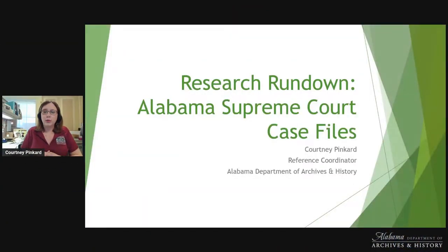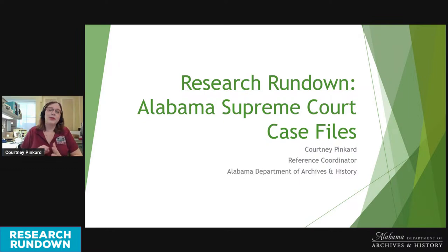Let's go ahead and get started on today's rundown topic. We're going to be covering the Alabama Supreme Court Case Files, a segment of which are currently being digitized and made available online. I'll give you a little background about the scanning project, discuss the history of the first case digitized, cover how the case files can be useful for researching Black Alabamians, and look at a few interesting examples.